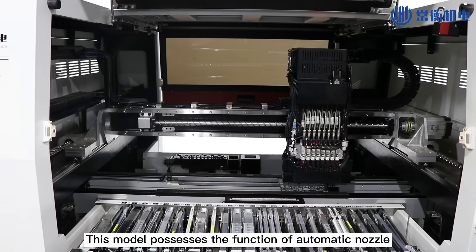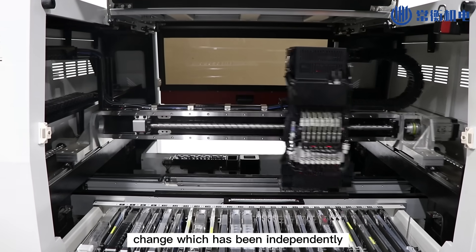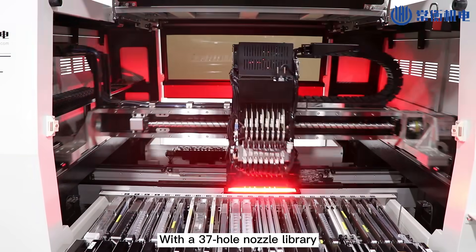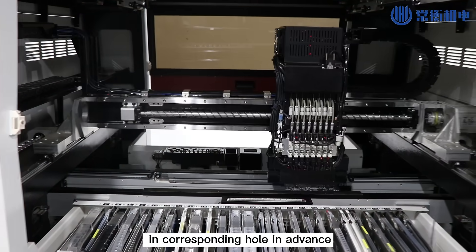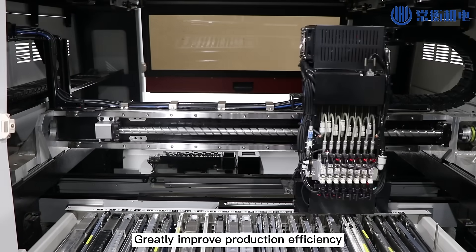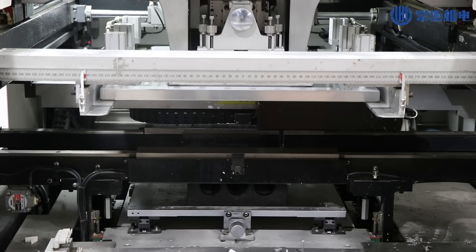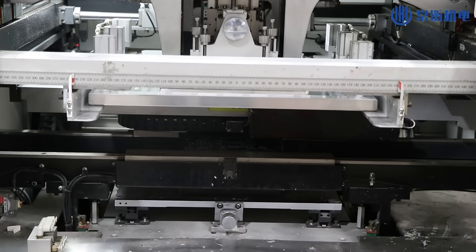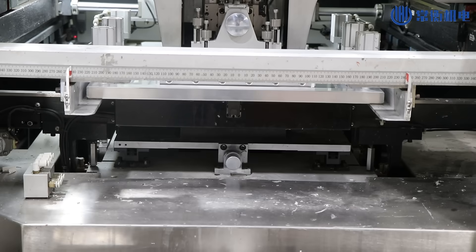This model possesses the function of automatic nozzle change, which has been independently developed by Tron High. With a 37-hole nozzle library, different types of components can be placed in corresponding holes in advance, greatly improving production efficiency. Let's take a look at this one.